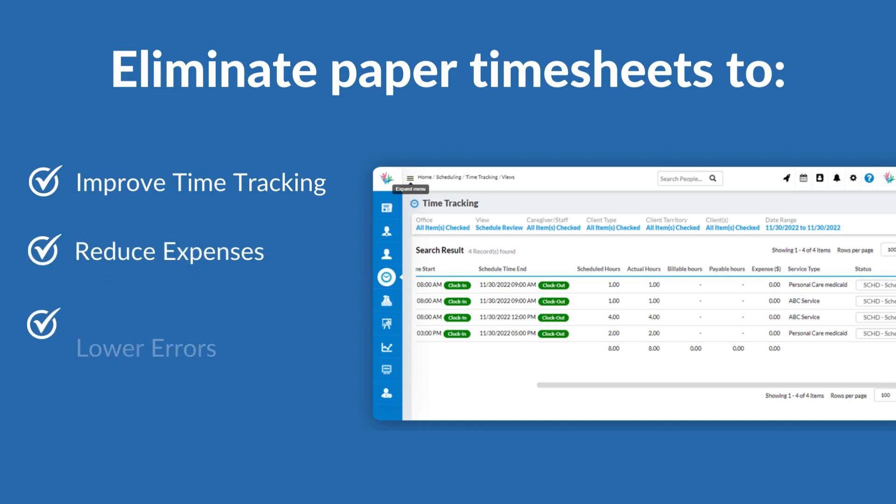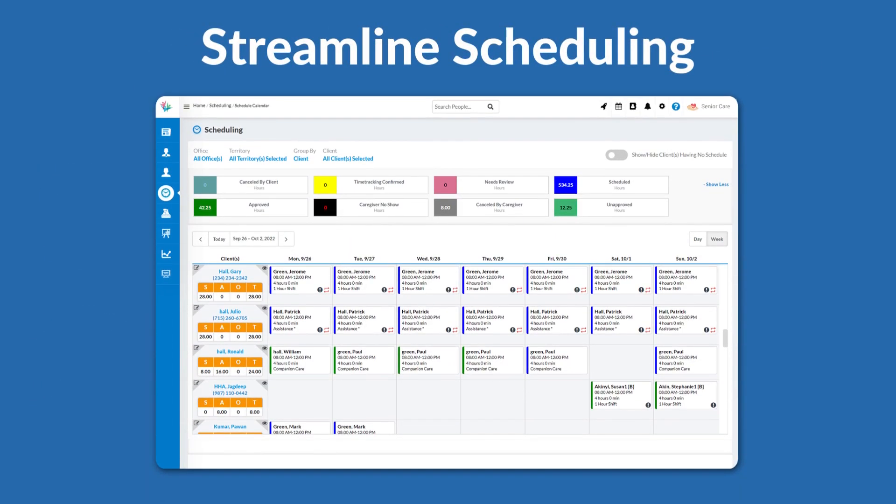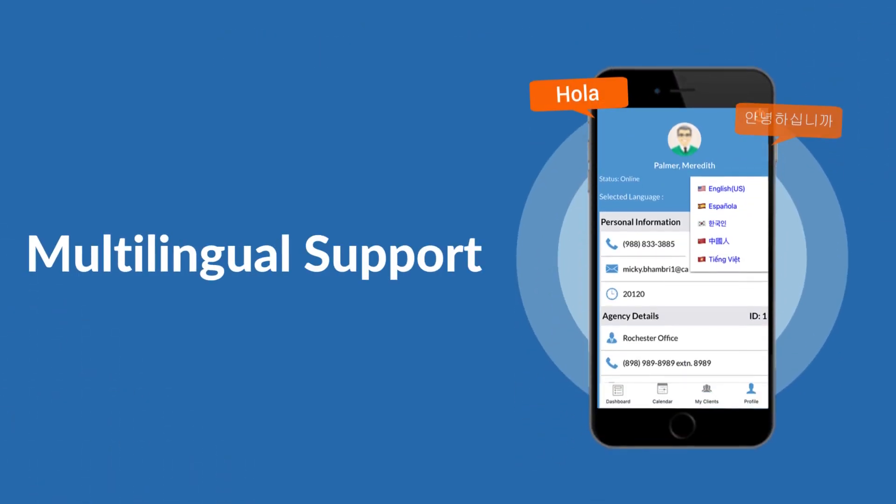Go paperless — eliminating paper timesheets improves time tracking, reduces expenses, lowers errors, and expedites billing and payments. Streamline scheduling with live monitoring of schedules and visits, tracking delays and no-shows, and recording billable hours. Multilingual support keeps caregivers happy with a user-friendly interface and effective communication.